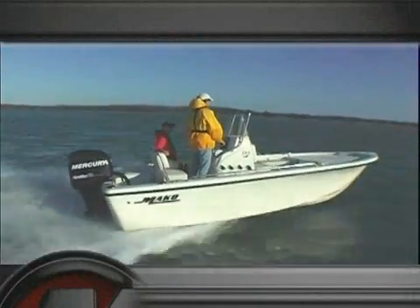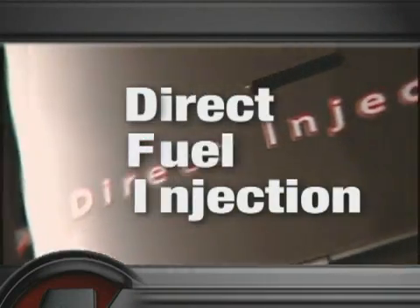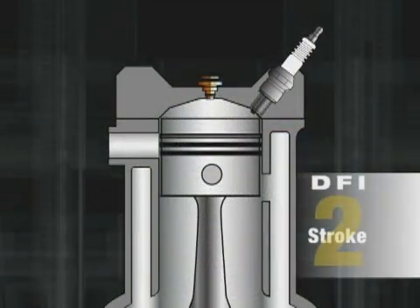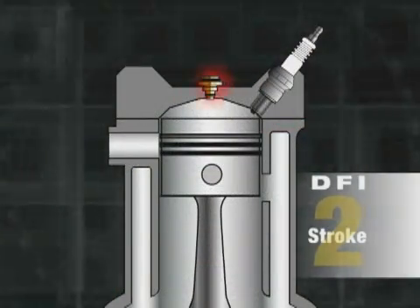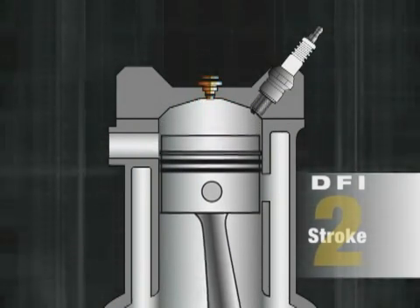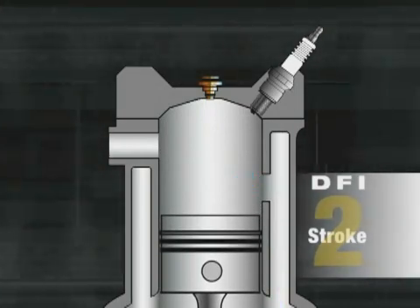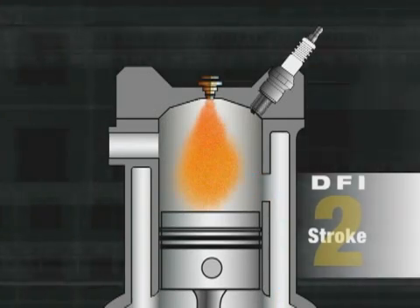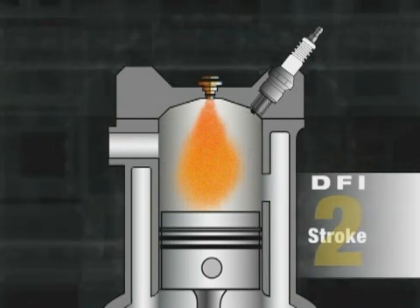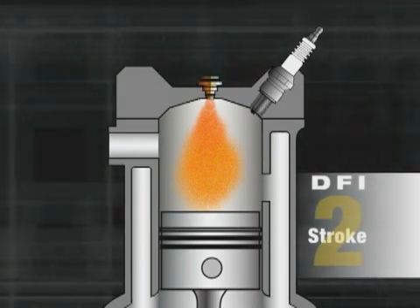The next engine type is the DFI two-stroke, better known as the OptiMax. DFI stands for direct fuel injection, because it does just that. On a DFI engine, a direct air injector is placed directly into the cylinder. As the piston moves downward, only air is transferred into the cylinder through the intake reed valves and crankcase. As the piston moves toward the top of its stroke, the fuel injector transfers fuel through the back of the air injector, where it mixes with compressed air. That atomized fuel mixture is then injected through the direct air injector into the cylinder.